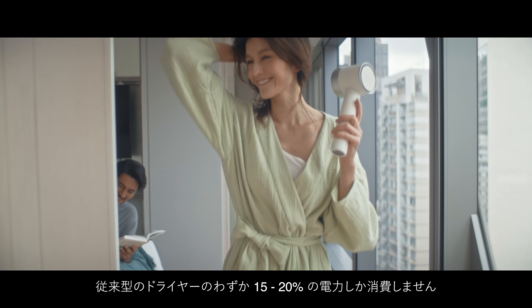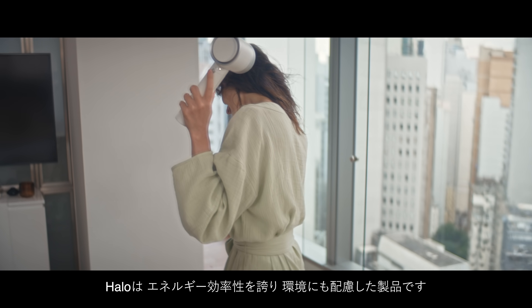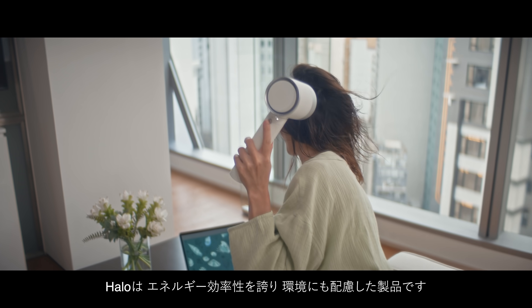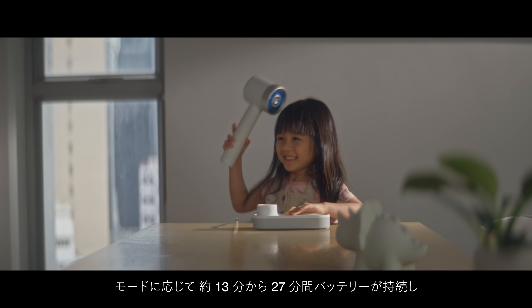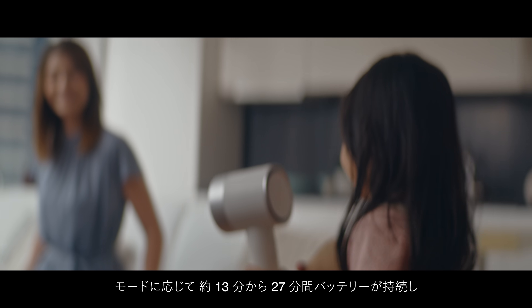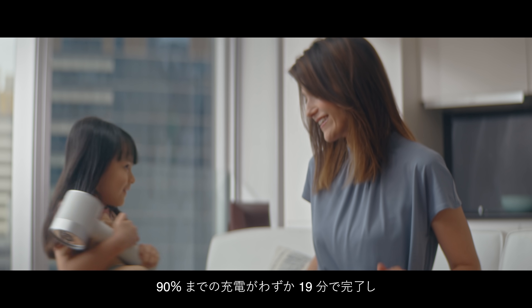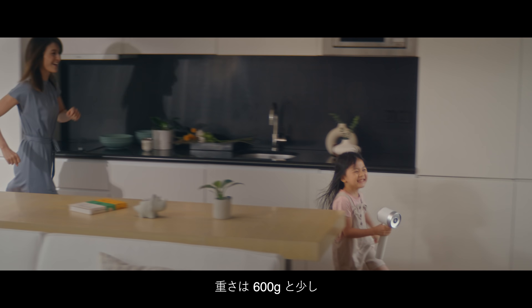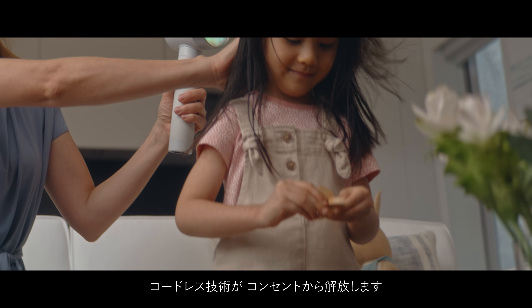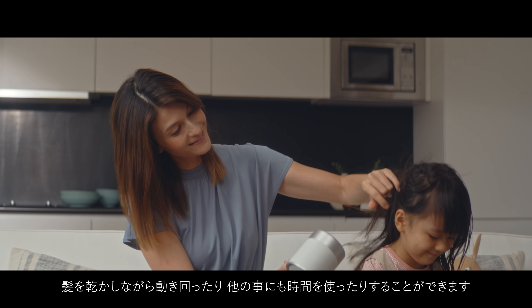Using only 15-20% of the energy consumed by traditional dryers, Halo is energy efficient and a better choice for the environment. With a battery life of 13-27 minutes depending on your speed setting, the Halo only takes 19 minutes to recharge to 90% and weighs less than one and a half pounds.